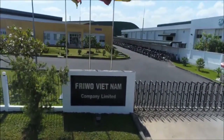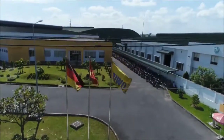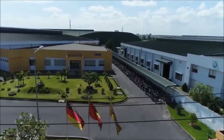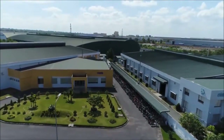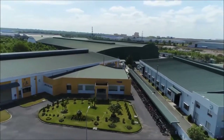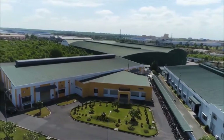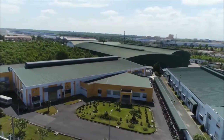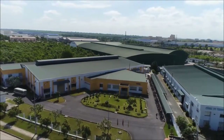Welcome to the south of Vietnam. Frivo, the German specialist for power supplies and charging technology, has established its own production site here. In the Amata Industrial Park, situated not far from the Ho Chi Minh City metropolis, Frivo has two facilities: a main production plant for power supplies and charging technology, and a supplier plant making the required transformers and chokes.